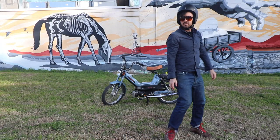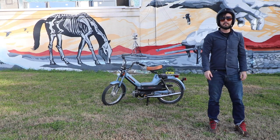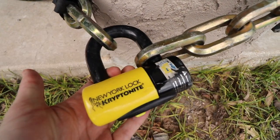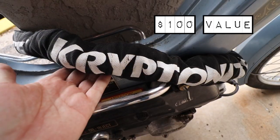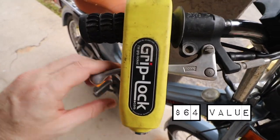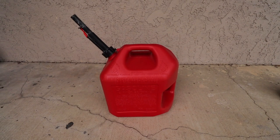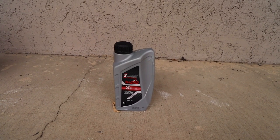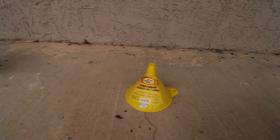For one lucky customer, I will throw in one flat back vintage style medium helmet, one Kryptonite New York Forget About It chain and disc bike lock, one grip lock security lock, one 5-gallon gas can, 750 milliliters of two-stroke oil, and a funnel.